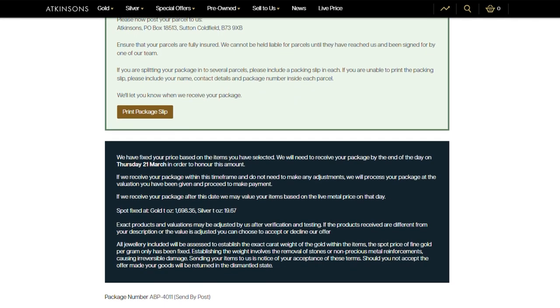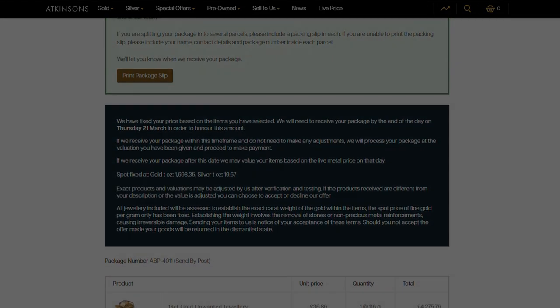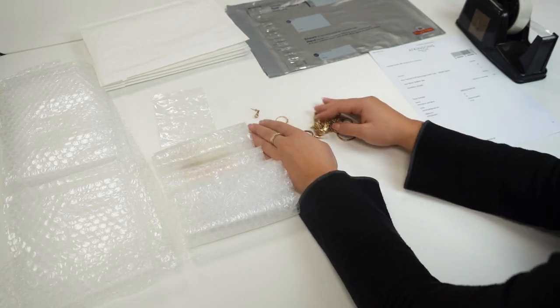Your price is now fixed for two working days, based on the items you have selected, provided we do not have to make any adjustments.